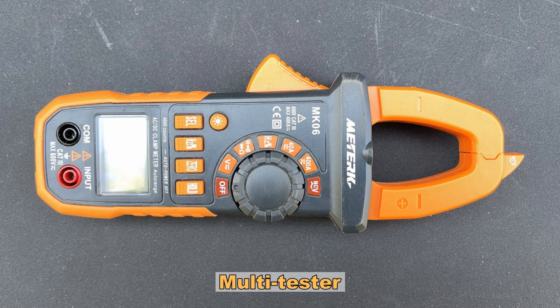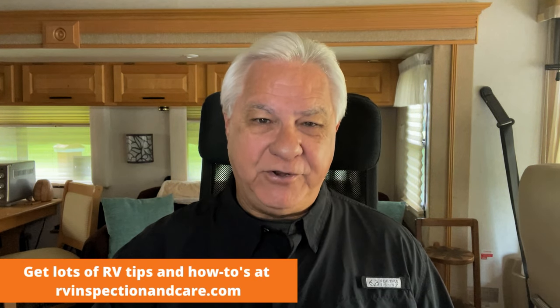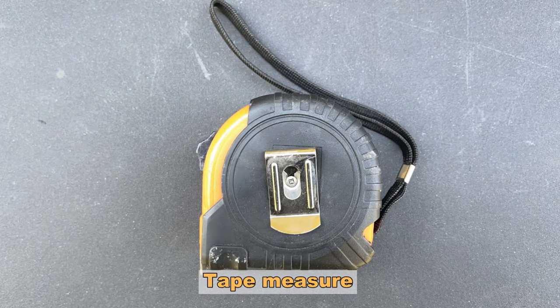Next on the list is a multi tester. If you're going to diagnose any kind of electrical problems around an RV, a multi tester is going to be pretty essential. Have it on hand and learn how to use it properly. Number six is Gorilla Tape — it's not really a tool but you're going to find it very useful in situations where you need a temporary repair. Number seven was a tape measure — you're going to need to measure things on projects around the RV, so have a good tape measure on hand.